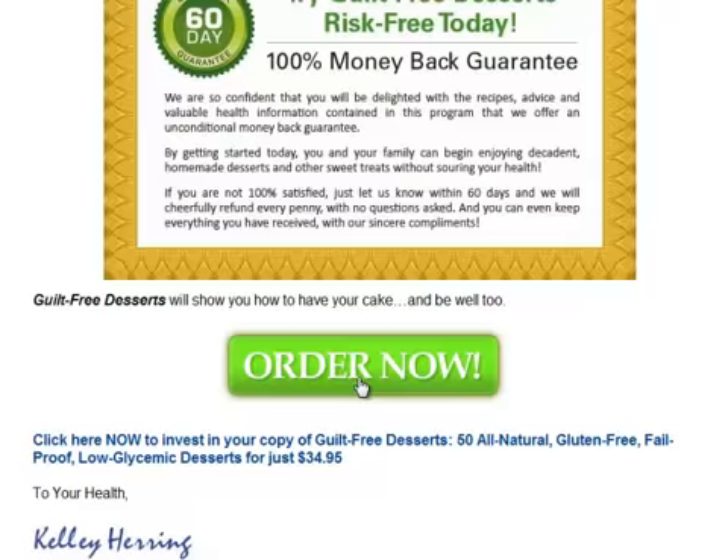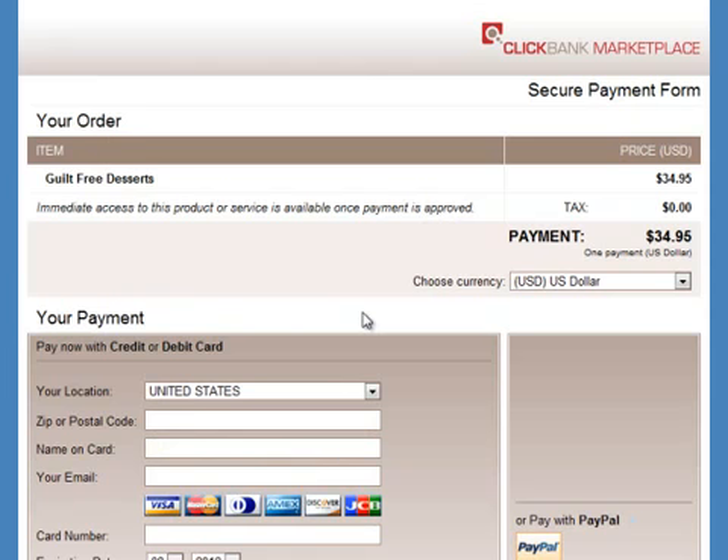Now let's scroll down and click the order button. After that is the ClickBank payment page. If you don't know what ClickBank is, it's something like PayPal — it's the middleman between the seller and the buyer. It protects your financial information and guarantees you get what you purchased.